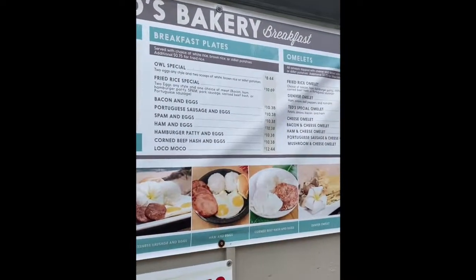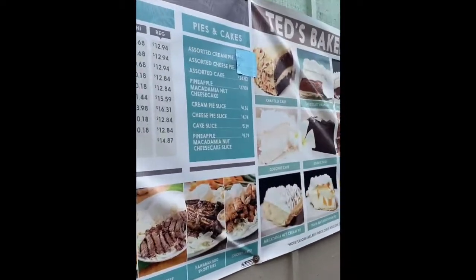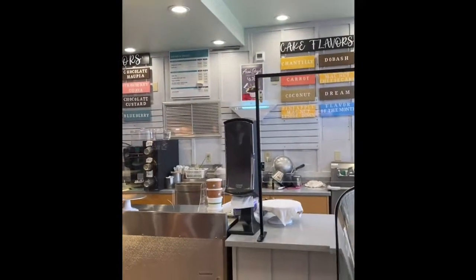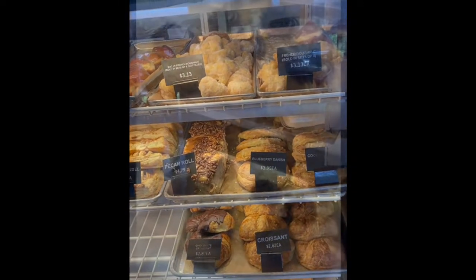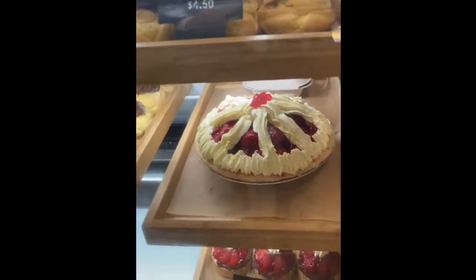After we left Turtle Bay we decided to stop off at Ted's Bakery on the way home. They're more known for their cakes and pies, so we decided to check it out. It wasn't as busy as it normally is, but their pastry case was quite full — so many different things I couldn't decide what to get. They had chocolate chantilly cream puffs that looked so good, and these strawberry cream pies. In the end I decided to get some day-old pastries because I knew the kids were hungry. Anyway, thanks for watching, bye!